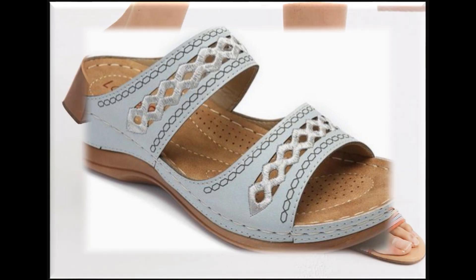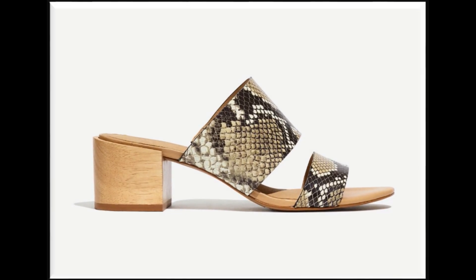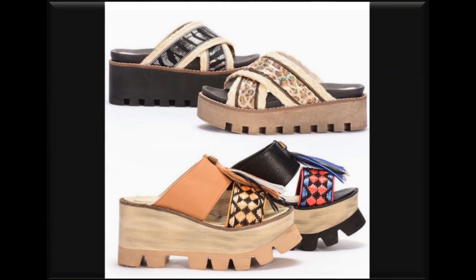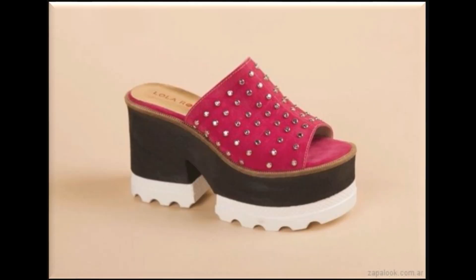I'm sharing different branded slip-on sandals here with you in this collection. I hope you love to see it. If you are interested in buying, just go to the description box where you will find the link. You can also drop your valuable comment in the comment section to describe this collection and share how you find it.